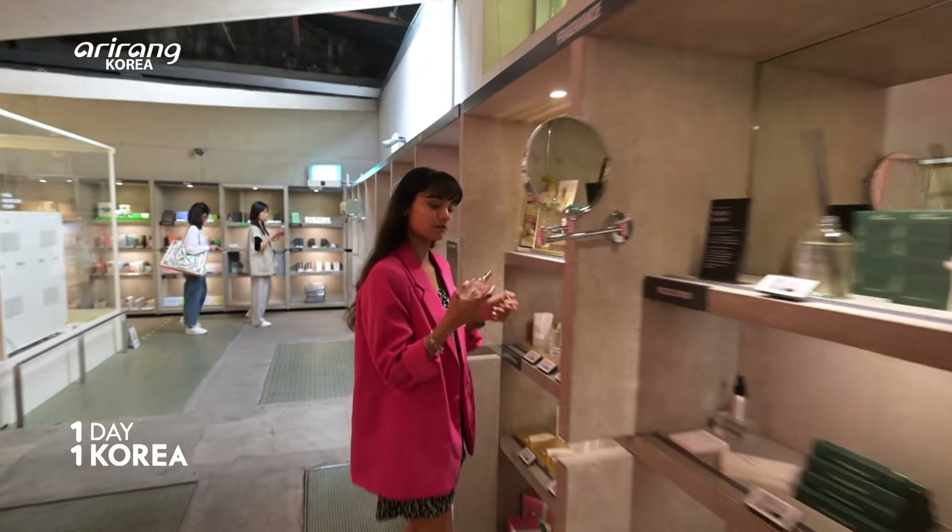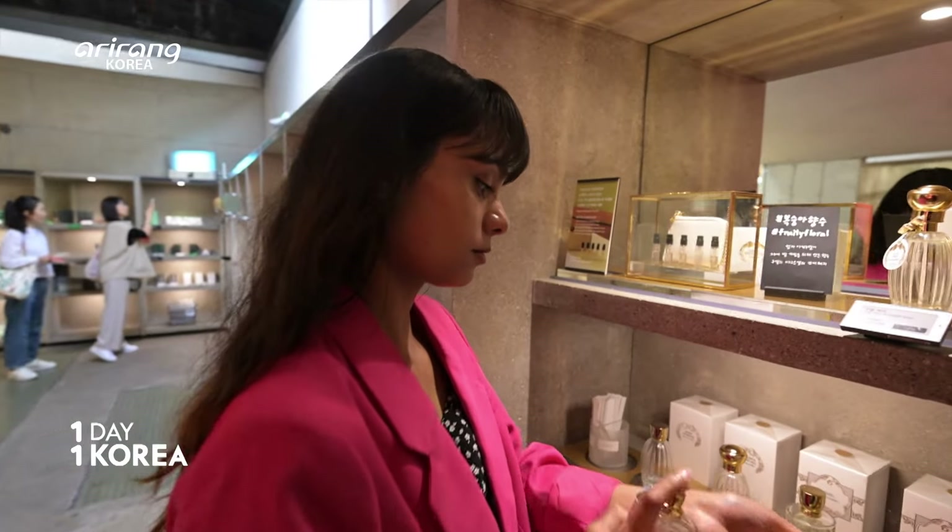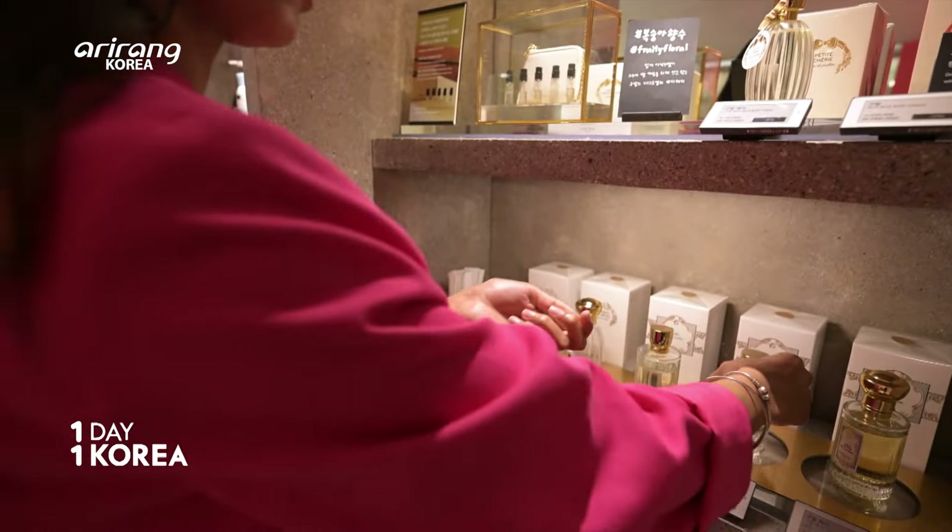Today, I decided to visit a place where they make tailored cosmetic products for you. And our special guest today is… Actress Jaz!